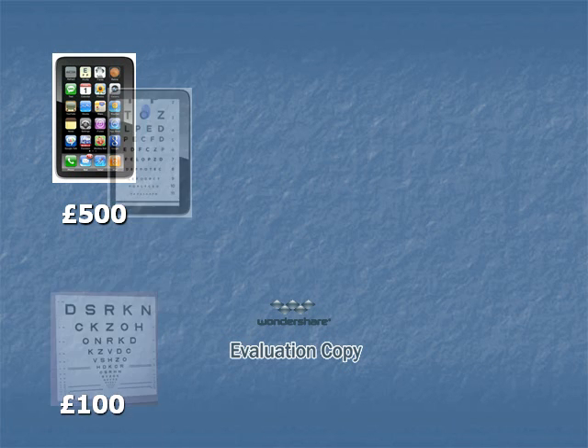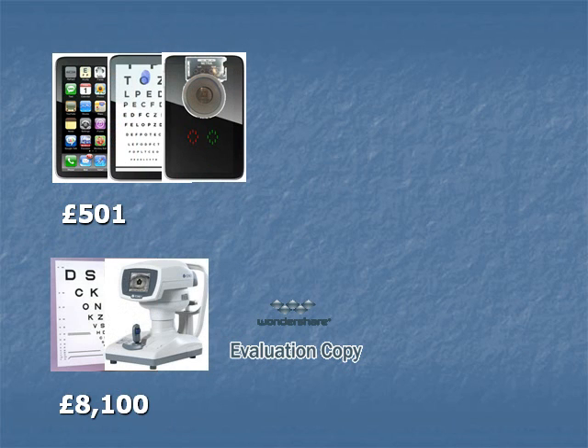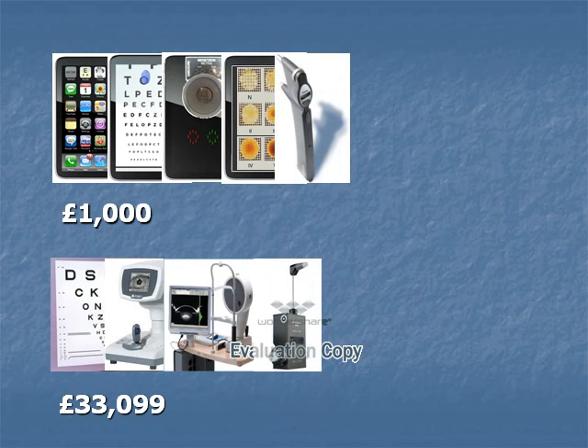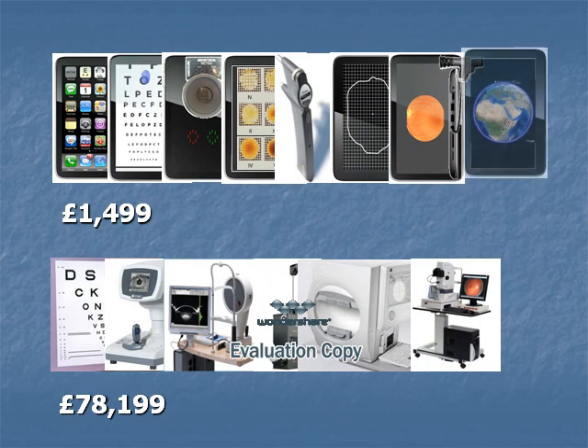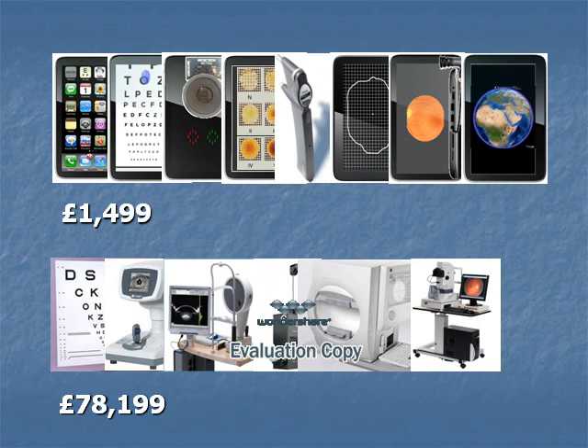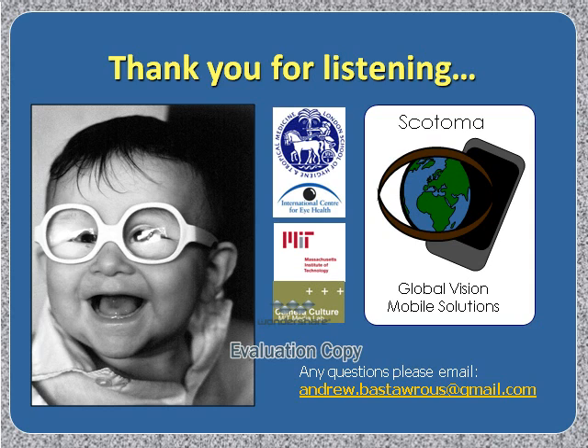The cost of a device such as this, compared to the current gold standard methods, we approximate to be significantly lower. All of this is contained in a handy portable device that can be carried around, which is low weight and easy to use, without the need for a large transportation vehicle to carry heavy and expensive equipment. Thank you for listening — if there are any questions, please contact me.